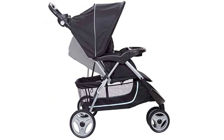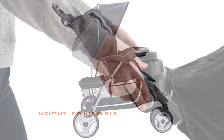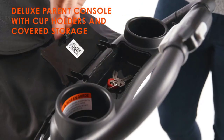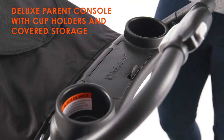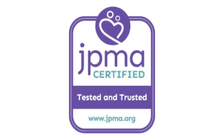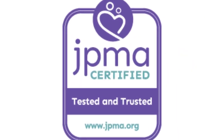In summary, the BabyTrend EasyRide 35 Travel System in Doodle Dots is a fantastic choice for parents who want a safe, comfortable, and convenient stroller for their little ones. Its easy-to-use features and versatile design make it a must-have for any modern parent on the go.